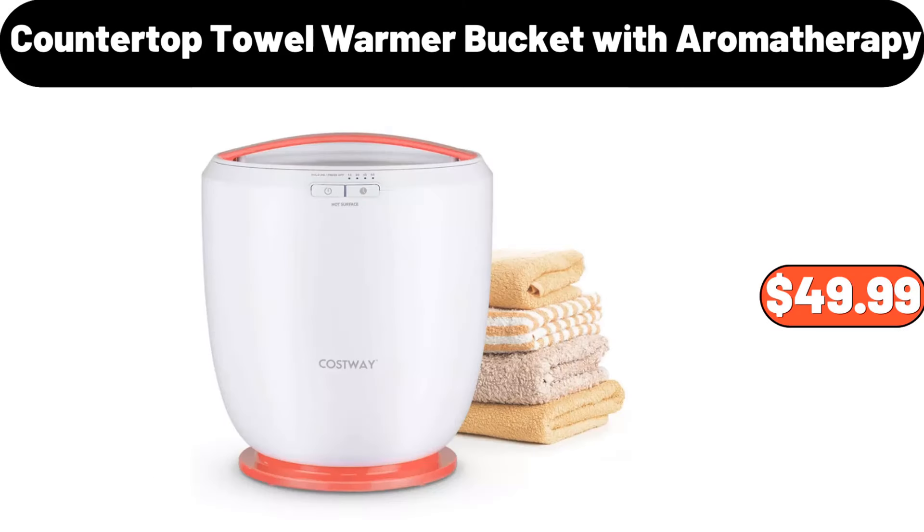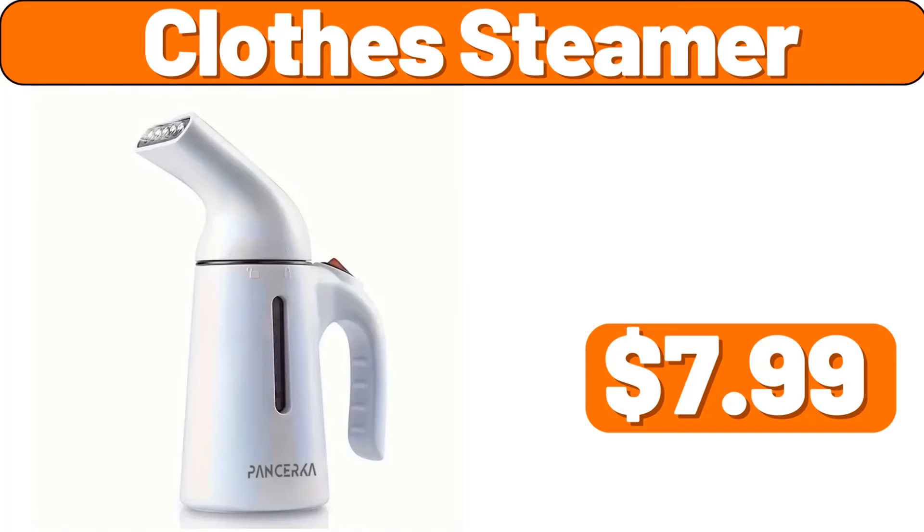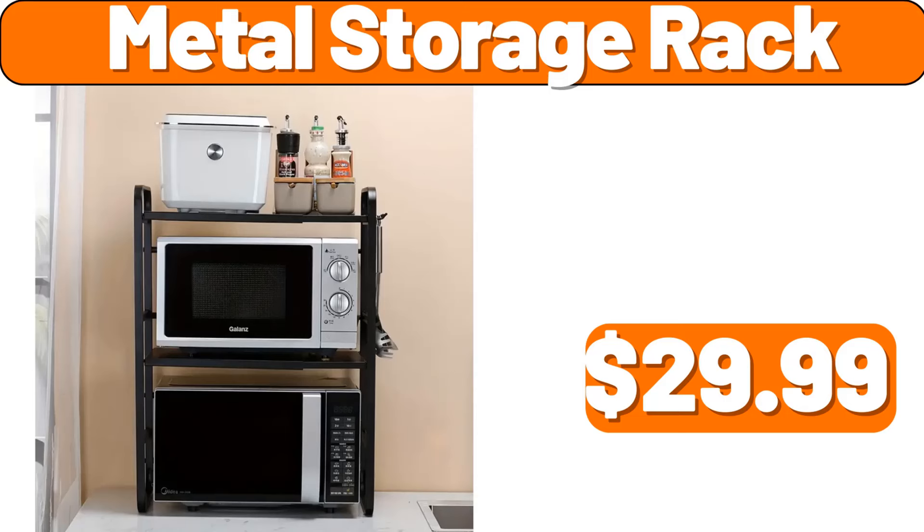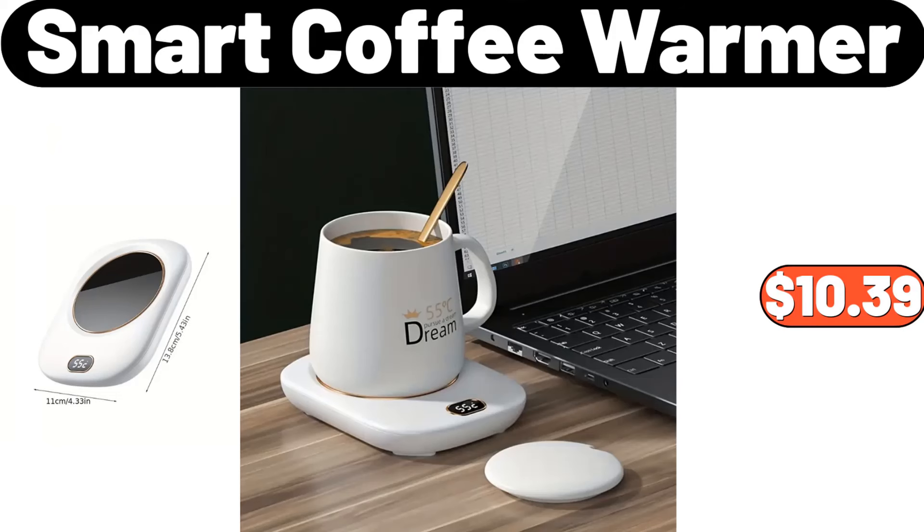Countertop towel warmer bucket with aromatherapy, $49.99. Clothes steamer, $7.99. Stainless steel stock pot, $22.99. Metal storage rack, $29.99.